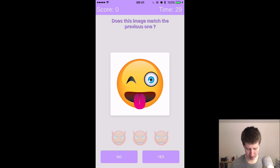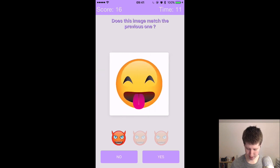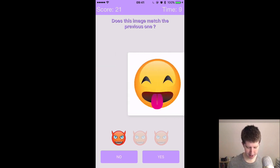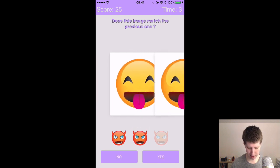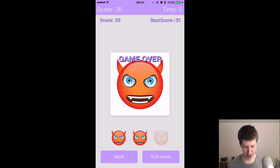Essentially what you've got to do is say: does this one match the previous one? I say no... that didn't match... getting messed up... it's hard to keep track of. I'm getting a combo — yes, yes, no. And my time's up. I got a score of 26. You can see my best is 31.